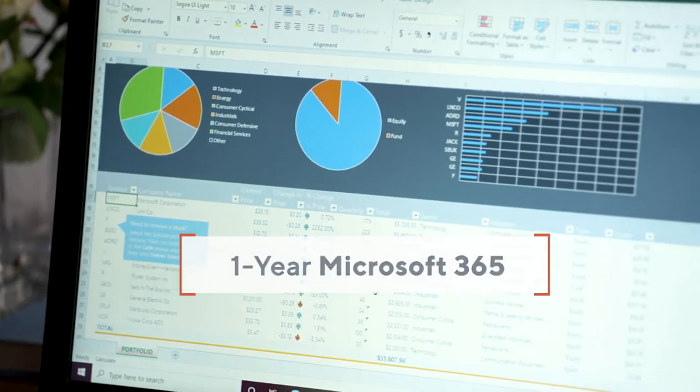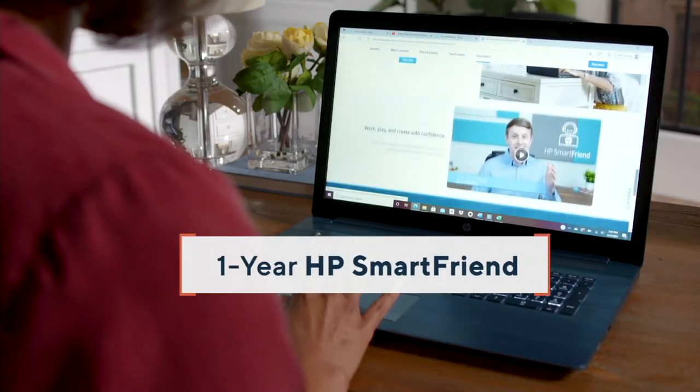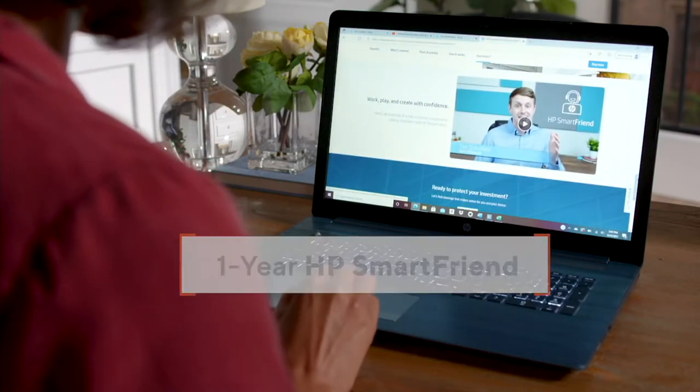You get a year of Microsoft 365 included and a year of HP SmartFriend, so if you have any questions whatsoever, you have a technician trained specifically by HP to answer any questions that you have.